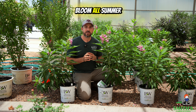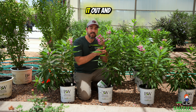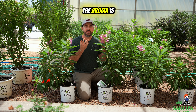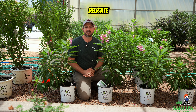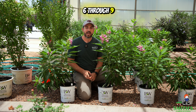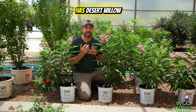They're going to bloom all summer long, and the blooms are fragrant. I tested it out and they really are — they've got a really nice fragrance, very sweet and delicate. They are cold-hardy in zones 6 through 9, which is really good cold-hardiness for something with desert willow lineage.